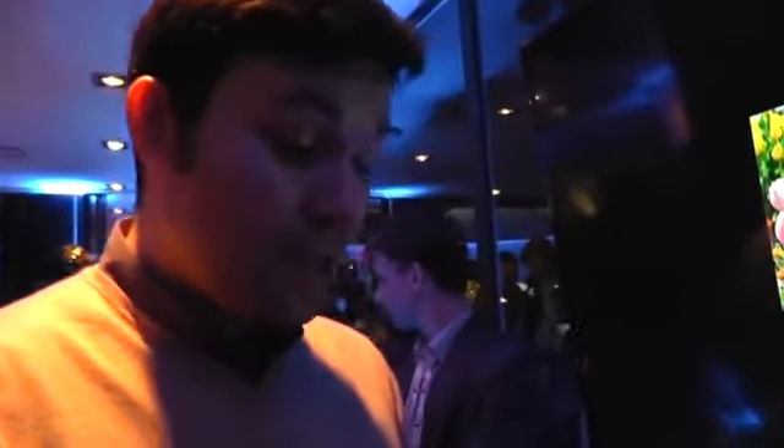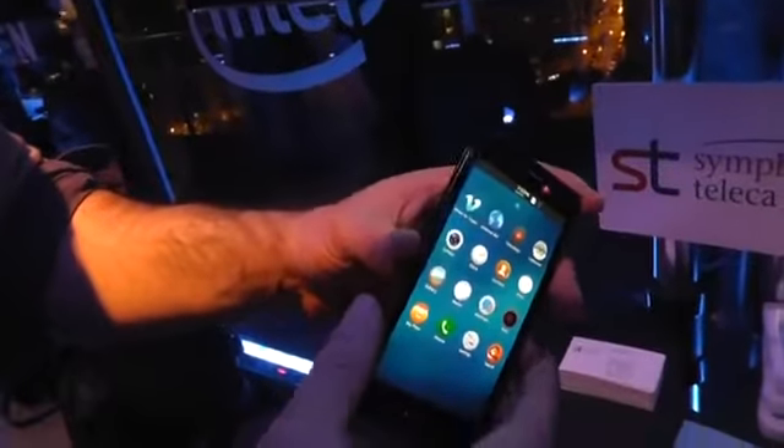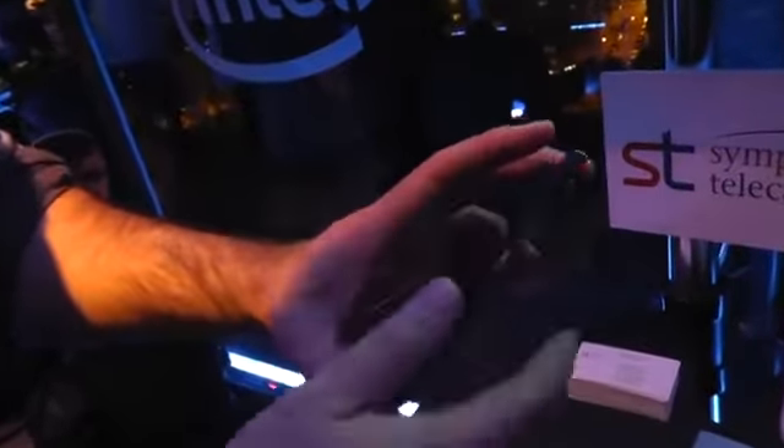Hello guys, it's Sharif here with Engadget. I'm holding the reference device made by Samsung and given out to developers who are developing apps for Tizen, and specifically Tizen 2.0.